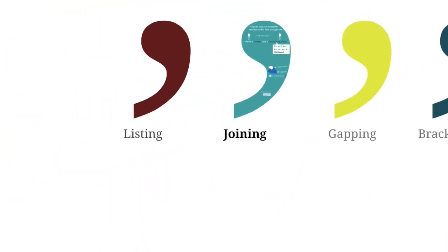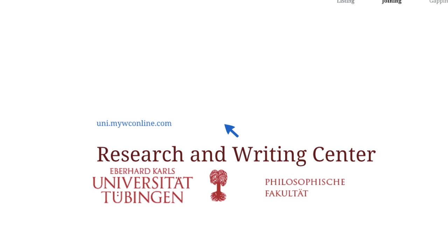And that is the whole trick with the joining comma. For more information, appointments, and videos, visit uni.mywconline.com or our Facebook page.